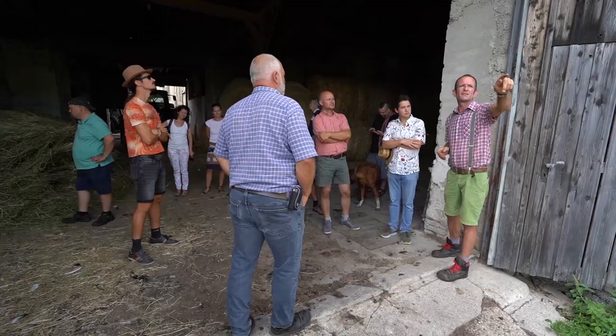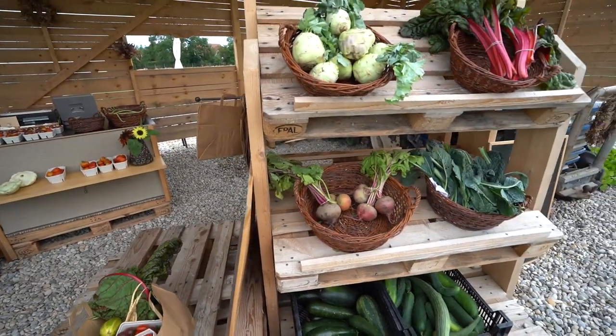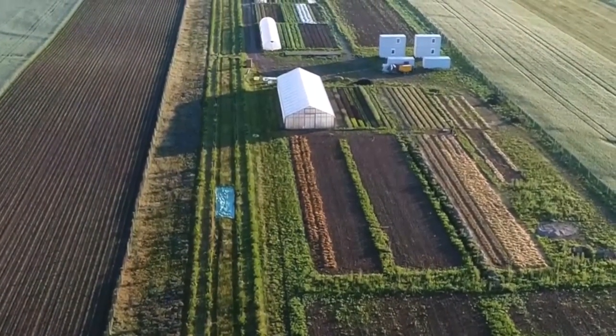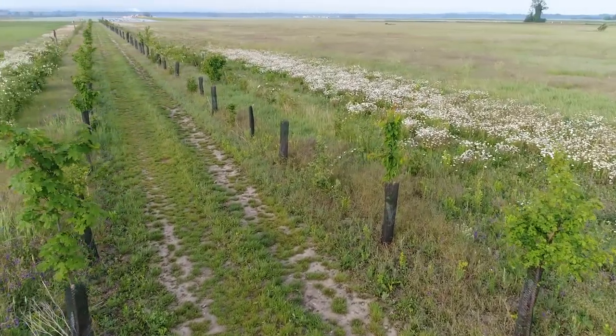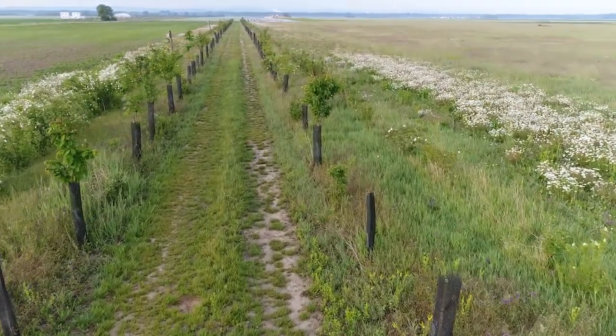We are here in the east of Austria in the region of Wagram, working on approximately 90 hectares. We have a mixed system: arable fields, some grassland for our horses, a market garden where we grow vegetables, and agroforestry systems. Here in the background you can see we are standing in an agroforestry system — also called a wind hatch, soil protection hatch, or multifunctional hatch — where we do research and demonstration.